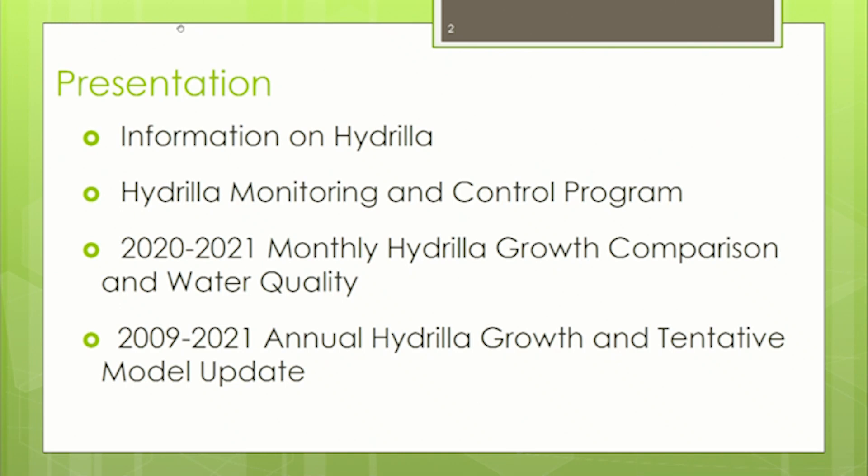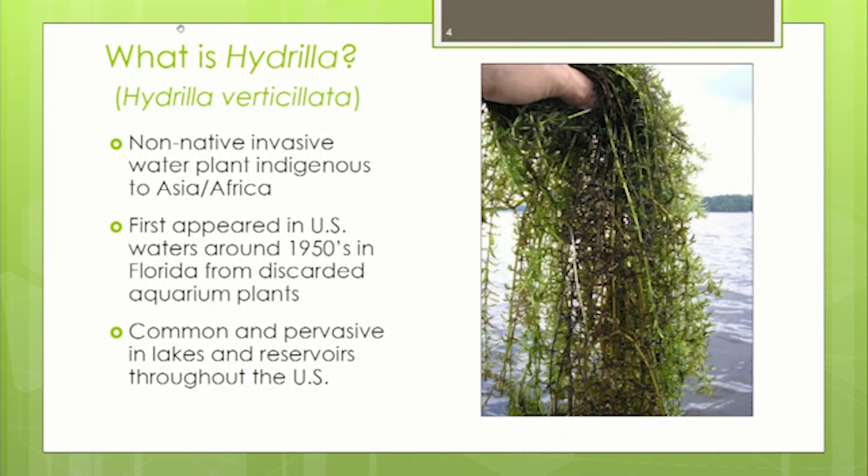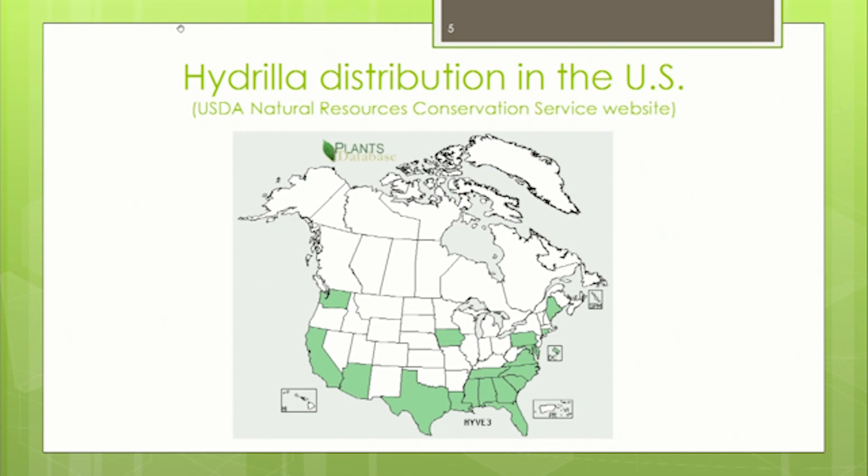A little information on hydrilla: what is it? Hydrilla is a non-native invasive plant indigenous to Asia and Africa, called a submerged macrophyte. It first appeared in the United States in the 1950s, intentionally imported to Florida to be used in aquariums for fish. When aquariums were disposed in Florida waterways, it quickly expanded throughout the United States, and you can see on this map the distribution in the southeast.